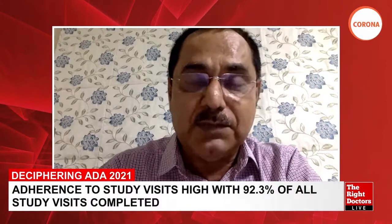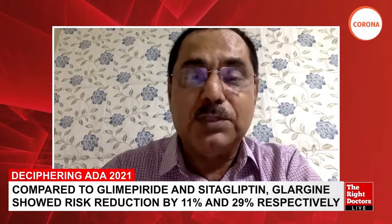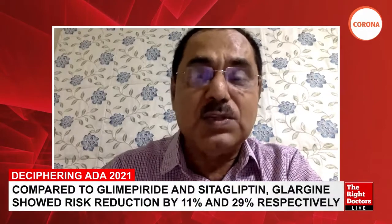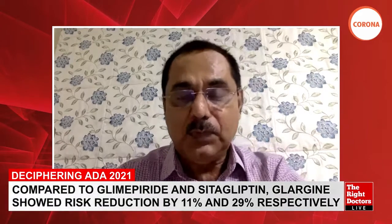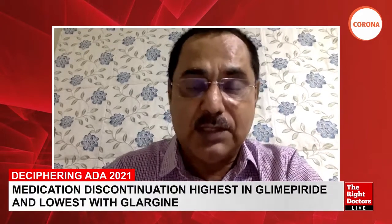The four drugs chosen were: glimepiride, a sulfonylurea; sitagliptin, a DPP-4 inhibitor; liraglutide, a GLP-1 receptor agonist; and insulin glargine, a basal insulin. These were added to patients with type 2 diabetes who had an HbA1c between 6.8% and 8.5%.